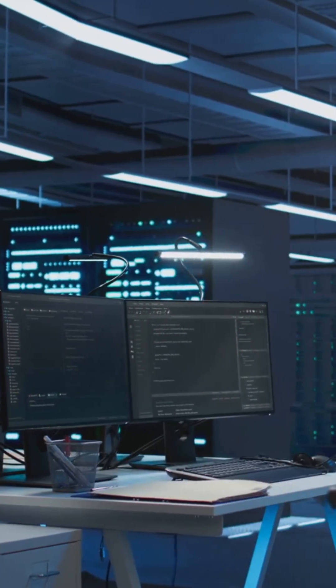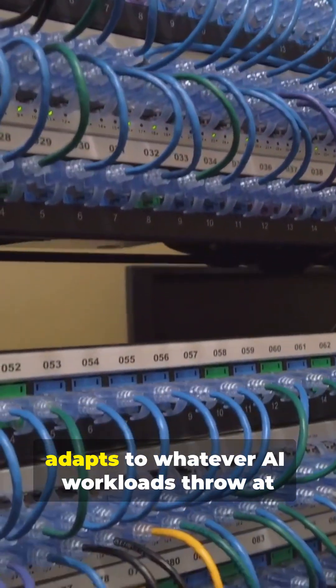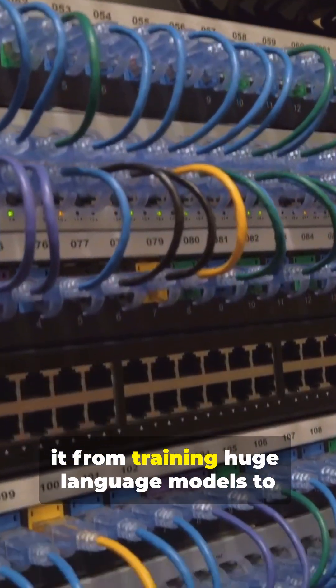And let's not forget flexibility. Ethernet keeps evolving. With new standards and smart switches, it adapts to whatever AI workloads throw at it, from training huge language models to running high-speed inference.